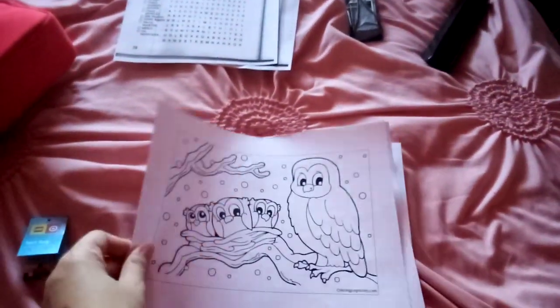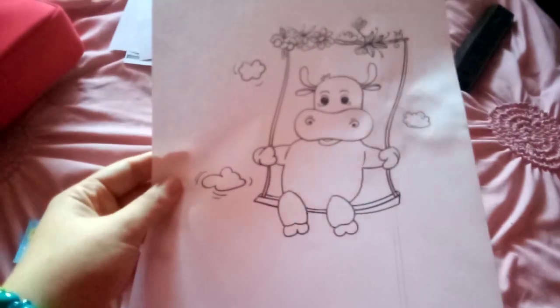I also got a coloring page with the owl and the baby owls. I also got an ocean music Finders Keepers puzzle and a coloring page of a cow on the swing.